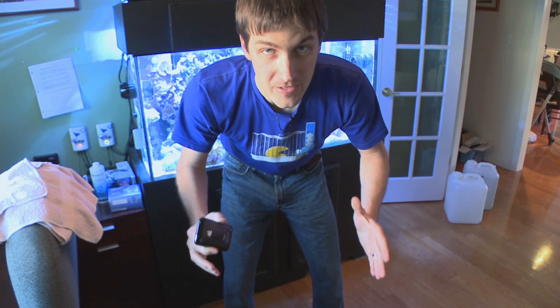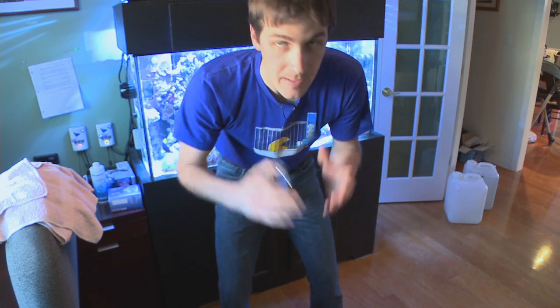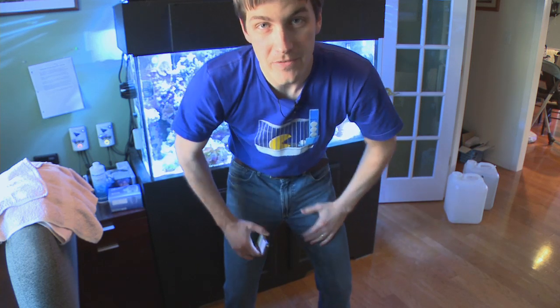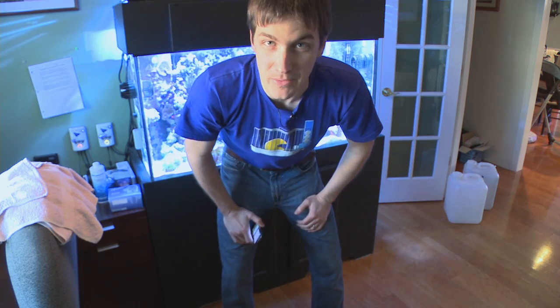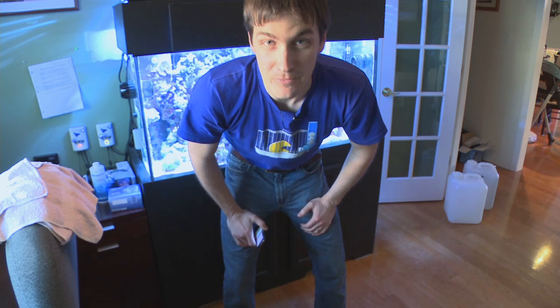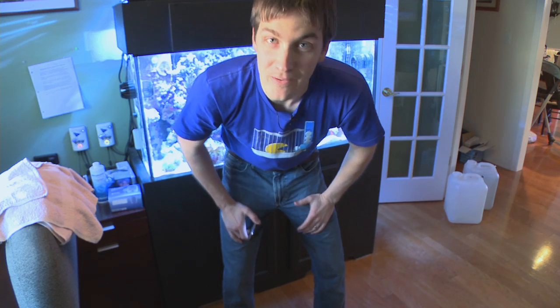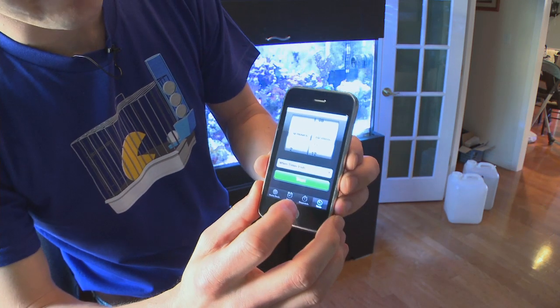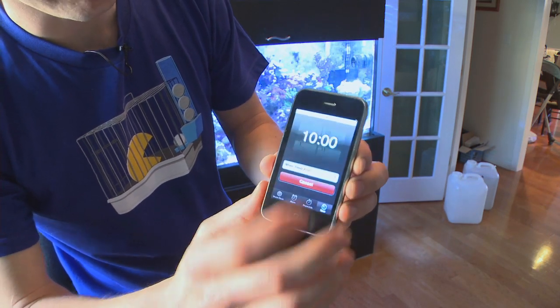Match up those parameters, keep your tank stable, keep it happy. Alright, it's time to do my water change. I've got my saltwater here ready to go — it's about the same temperature as my tank and I've already checked its parameters to make sure they're as close as possible. I can do my water changes in under 10 minutes, and my friend Mike doesn't believe me. So I'm going to let the camera roll and prove it. You can see I have my timer set on 10 minutes — let's get started.